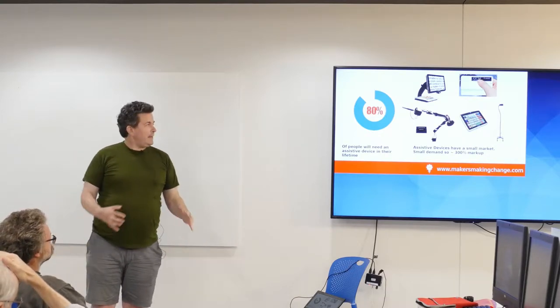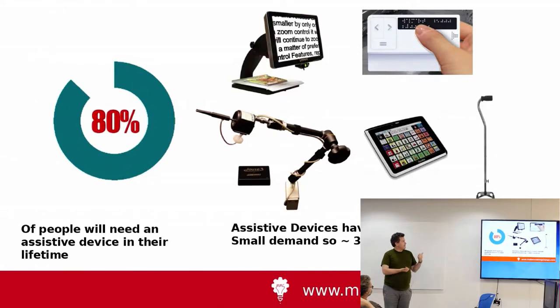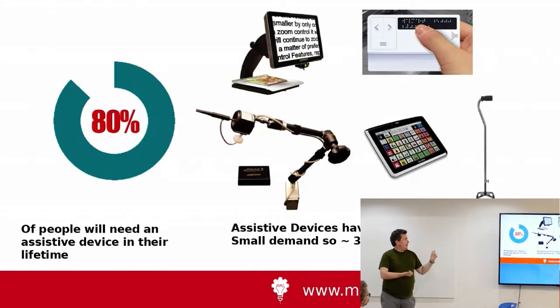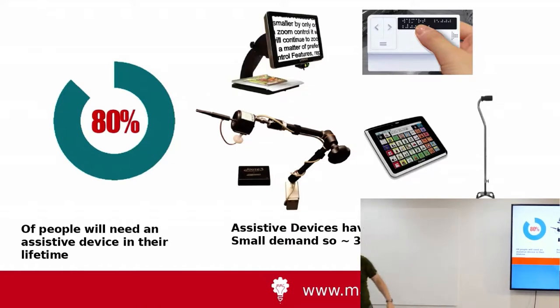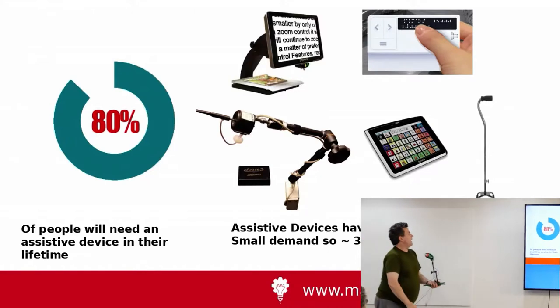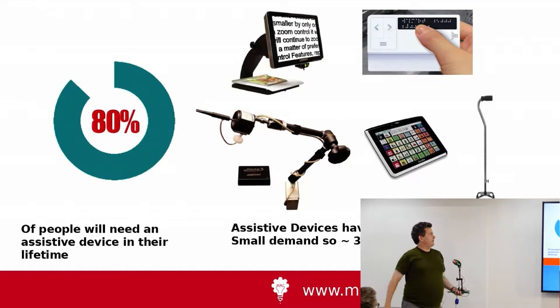Assistive devices can be anything from reading glasses to walking canes to screen readers, braille readers. The thing in the center is a sip-and-puff mouse, which I conveniently have one here. And adaptive communication devices like the tablet in the middle.